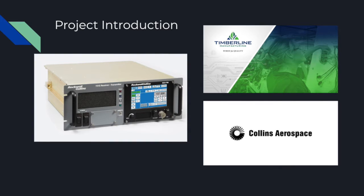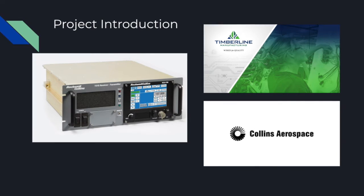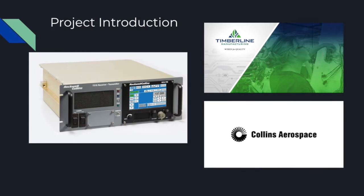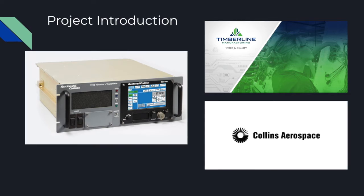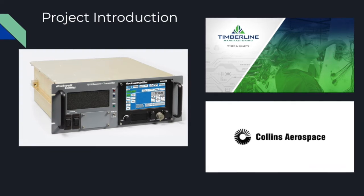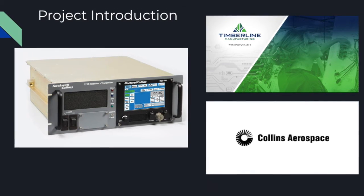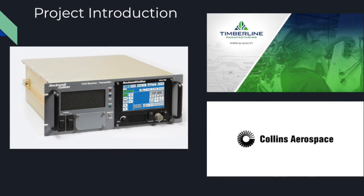Timberline Manufacturing, located in Marion, Iowa, is an employee-owned contract manufacturer focused on complex electrical sub-assemblies and quality-focused engineering. Timberline has developed a working relationship with Collins Aerospace and, through this relationship, began producing Collins radios as a contract manufacturer. A high demand for Collins Aerospace radios has created an opportunity for Timberline to further expand their electronics department as they help Collins meet their demand.